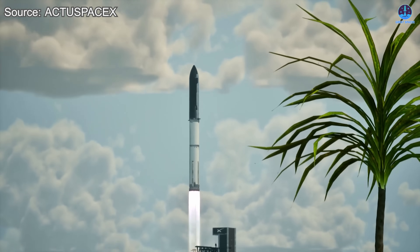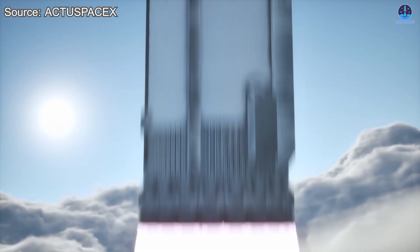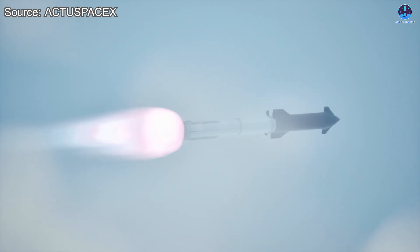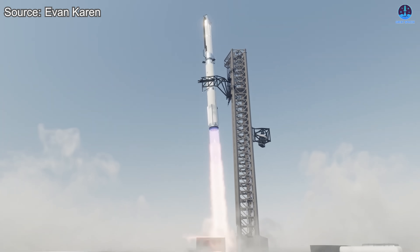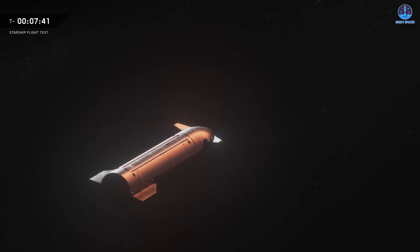Still, these issues are part of the natural evolution of groundbreaking technology. Every iteration of Raptor has brought its own lessons, each engine a stepping stone toward the ultimate goal of reliable, affordable, and frequent spaceflight. SpaceX now stands at the threshold of a major transformation — the upcoming Starship V3, powered by Raptor 3, represents more than just another upgrade. It symbolizes a new era of propulsion, reliability, and capability.